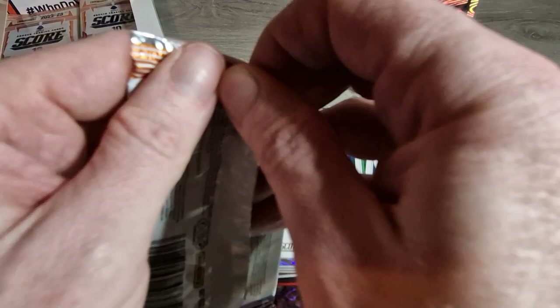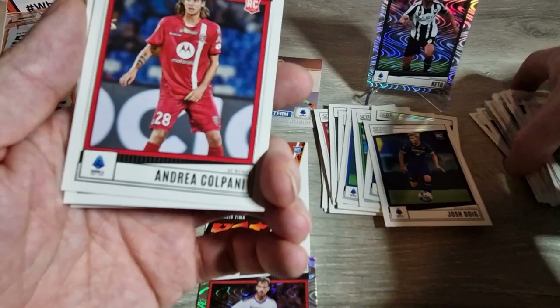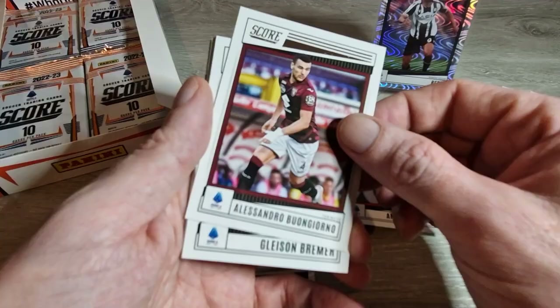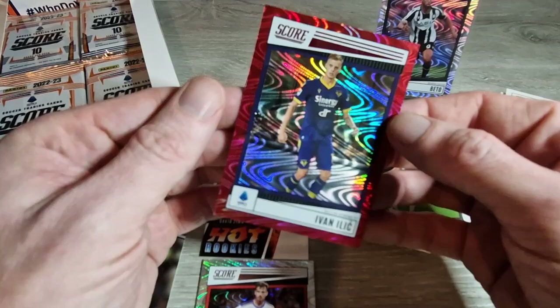David Fratesi, the base pile is starting to get out of hand here. Colpani rookie card, Quagliarella, Buongiorno, Bremer, Johan Vasquez, Cabral, Stojanovic rookie card, Danilo for Juventus. And we have another numbered card - this is a red one. I'm going to have to be more careful spotting them! This is out of 65 - the red swirl - Evan Ilic for Hellas Verona. We'll sleeve that one up as well.